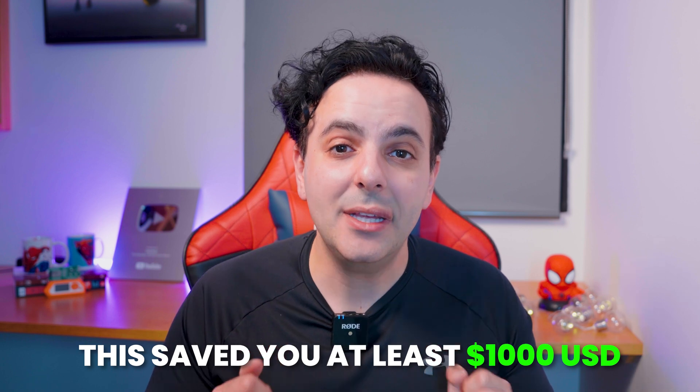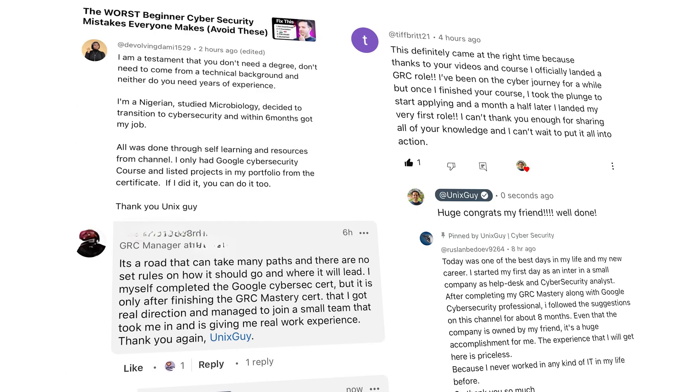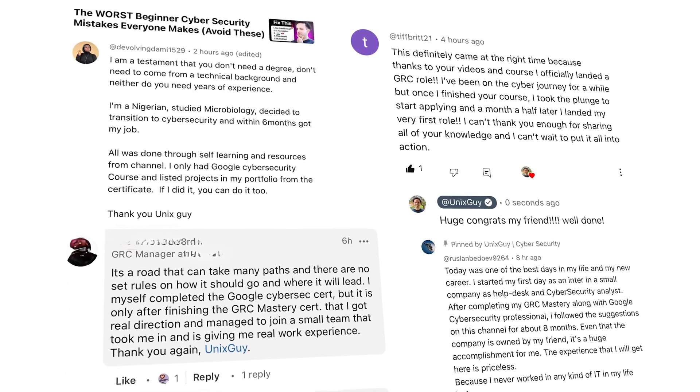Therefore you no longer need to do things like CompTIA A+ or Network+, which is great because this just saved you at least a thousand US dollars and possibly one year of your life. I've recommended this training in my videos as part of various roadmaps that can take someone from zero all the way to landing their first cybersecurity job, resulting in individuals from all over the world landing their first cybersecurity job. But the real question is: if the Google cybersecurity cert was so good, what did they add to make it even better?